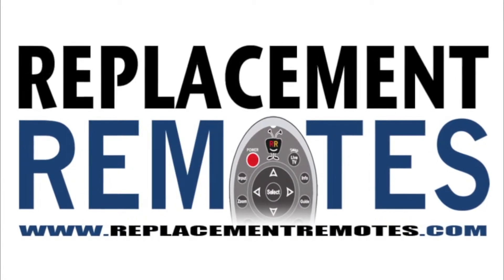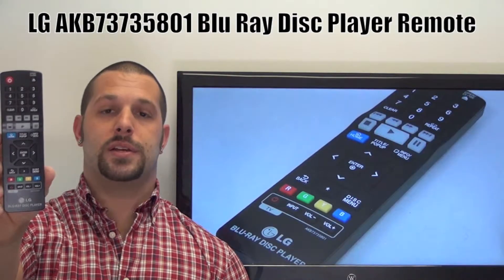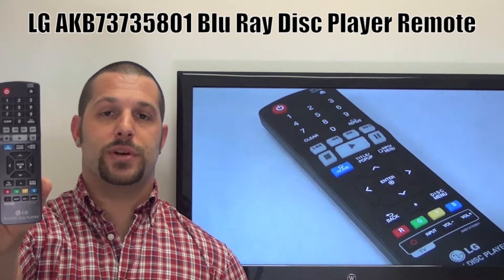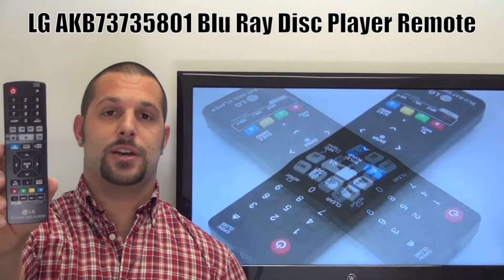Hi there everyone, this is Timothy from ReplacingRemotes.com. Today I have this brand new LG Blu-ray Display Remote Control, and if yours is lost or perhaps broken, we'll be glad to replace it with a brand new one right here from ReplacingRemotes.com, where we do have the best prices and selection for remote controls on the internet.